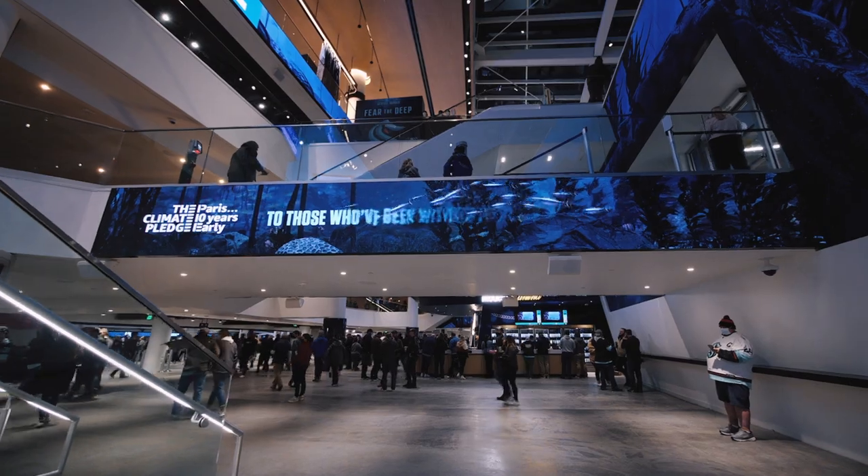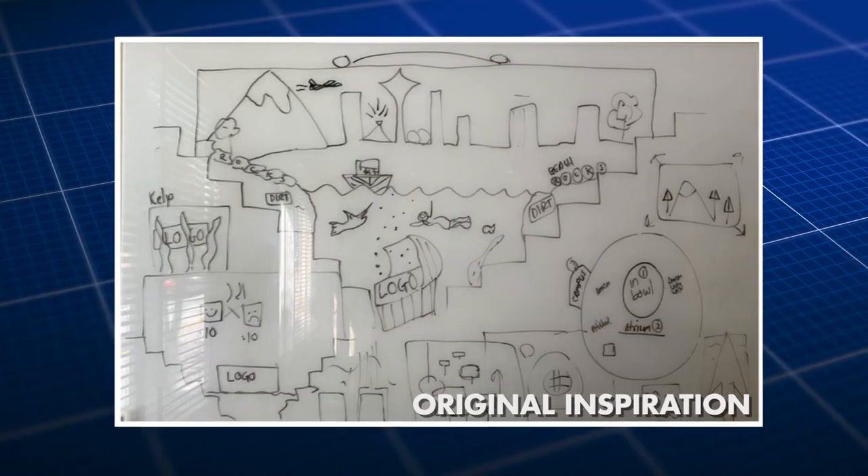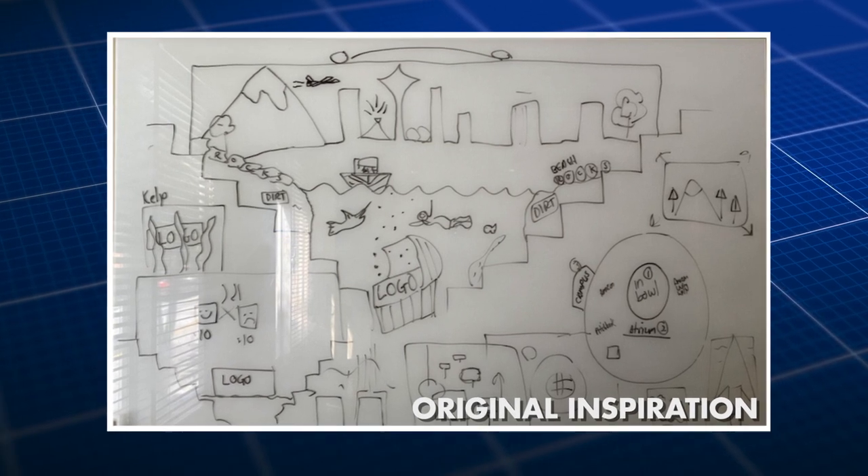We got really nervous about whether we could do this. And then we reached out to Daktronics and said we've kind of got this crazy idea. And fortunately, the great creative partners at Daktronics were like, 'Yes is the answer — what is the question? Let's figure it out.' And it happened.